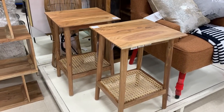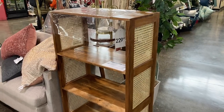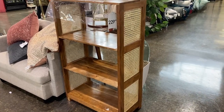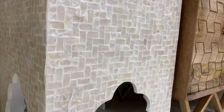Here we're seeing some more furniture with the mix of wood and cane. This is definitely a trendy combination — let me know in the comments if you think it will last. I think this tile side table is so cute and unique, definitely something you can't find anywhere else.